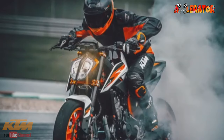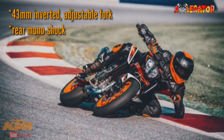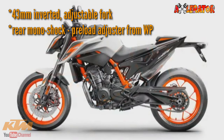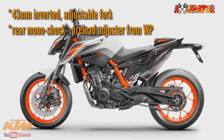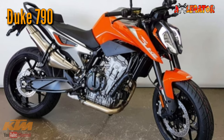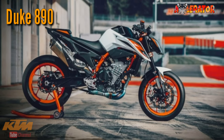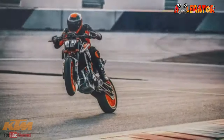Making it truly worthy of the R badge, the bike also boasts a 43mm inverted adjustable fork and a rear monoshock with adjustable suspension damping and a hydraulic preload adjuster from WP. Design-wise, it looks a bit identical to the 790, since both bikes share the same frame design, though the 890 sports a new colorway and graphics.